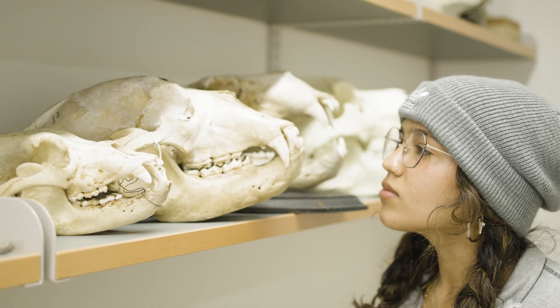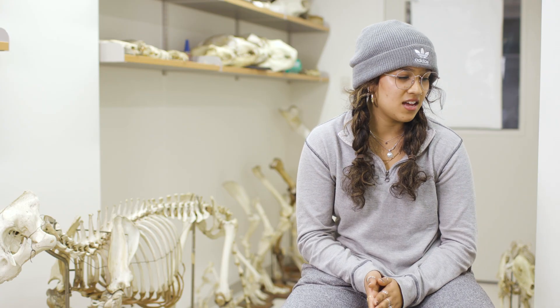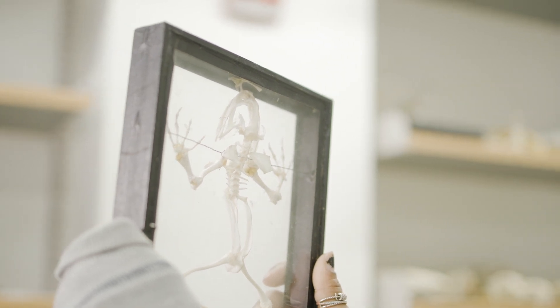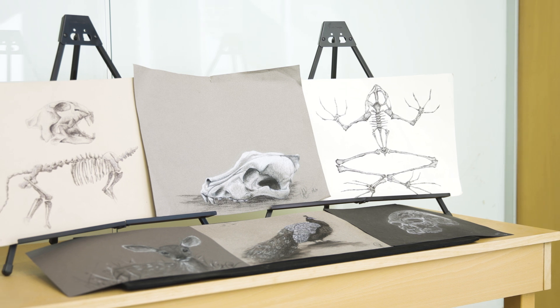A great part of going to a small school like Dartmouth is being able to access collections like these, interact with these things, and really look at them up close. Having access to this resource has been a really special way to grow both my academic curiosities and draw inspiration for my art.